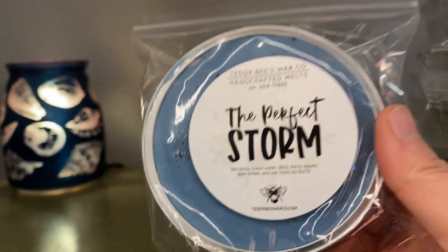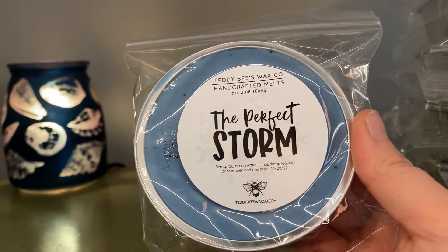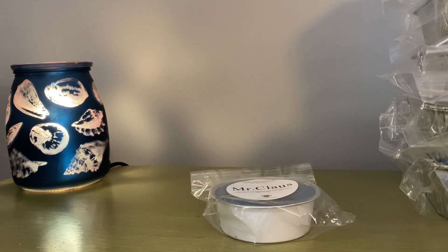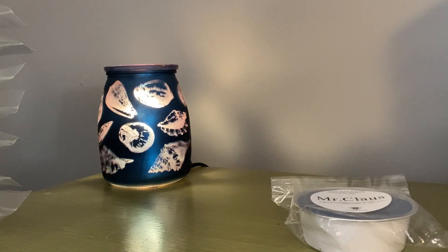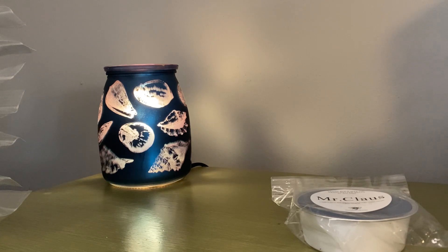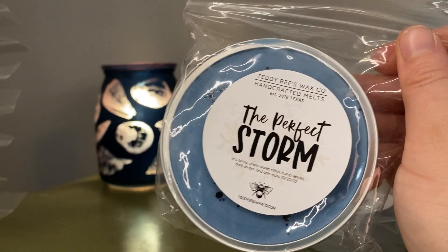Next is the Perfect Storm — sea spray, ocean water, citrus, damp leaves, dark amber, and oak moss. I was about 50/50 on this one — not a huge fresh-scented fan, but I like the amber, the oak moss, the damp leaves. It's definitely fresh and clean, a little cologne-y to me because of the amber and oak moss. I definitely get those two notes and a little bit of that damp leaves petrichor-ish scent. Not one I think I need to get more of, but it's a pretty scent if you like fresh scents. So that's the Perfect Storm.